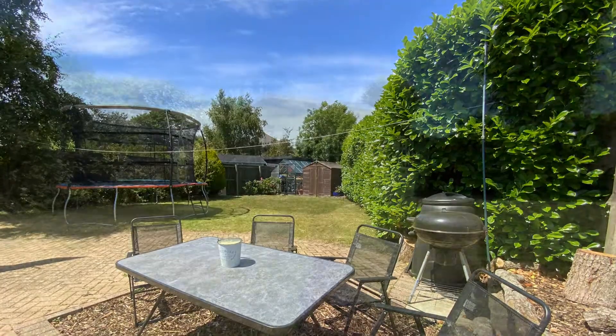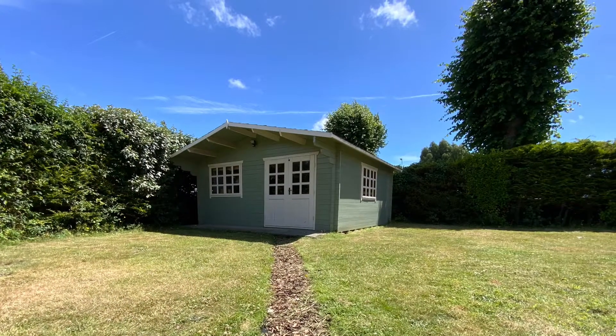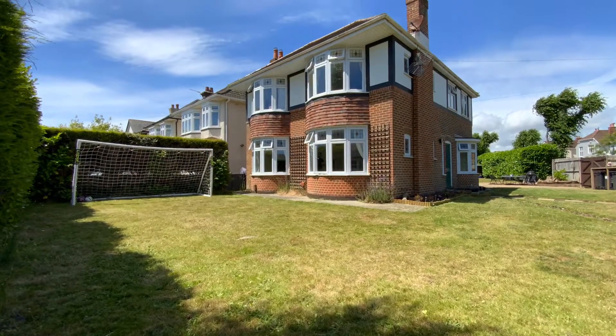For more information or to arrange an appointment to view, please contact Richard Godsell Estate Agents on 01202 424 214.